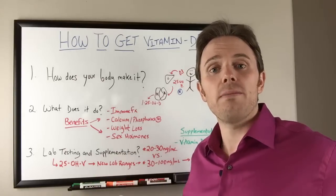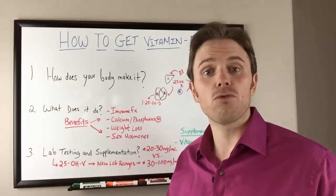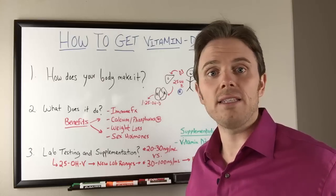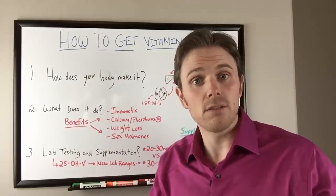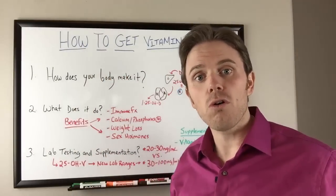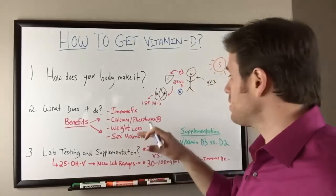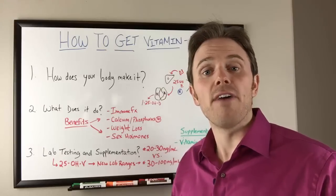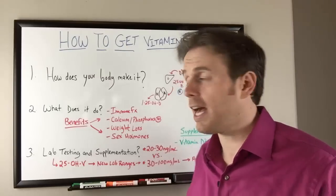Conventionally, we thought vitamin D was only basically there to help with calcium and phosphorus mineral regulation. For instance, you see pictures back in the early 1900s — you're going to see kids with rickets, with the big bow-legged appearance. That's because they had very low vitamin D and the inability to mineralize their bones properly, because calcium and phosphorus is highly regulated by vitamin D levels. They were actually treating this back then with sunlight and cod liver oil.